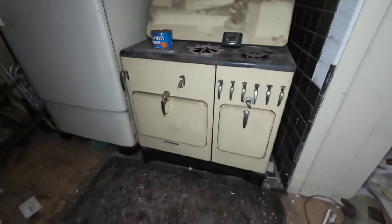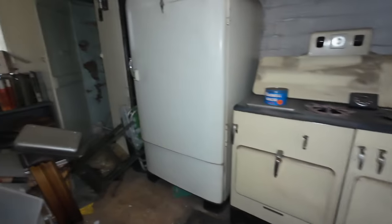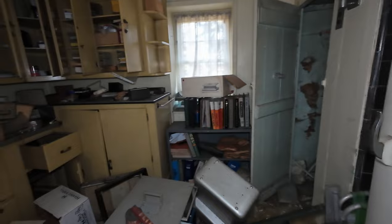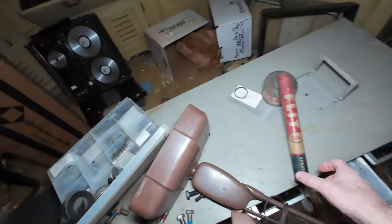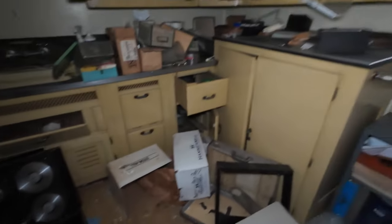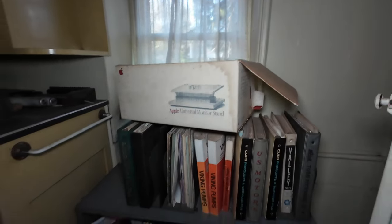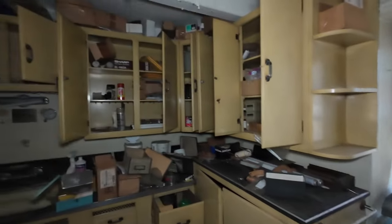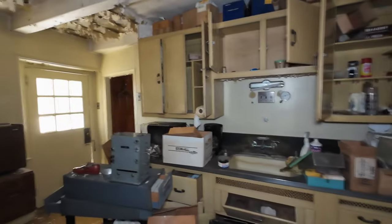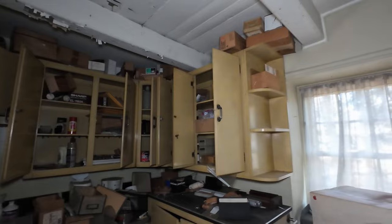It seems like it was at one point some kind of an office. Look at this old stove — it's in such good shape. This fridge here, just crazy. Clearly when this was a house that people lived in, this was the kitchen, but then it's been used for some kind of storage for parts and things.